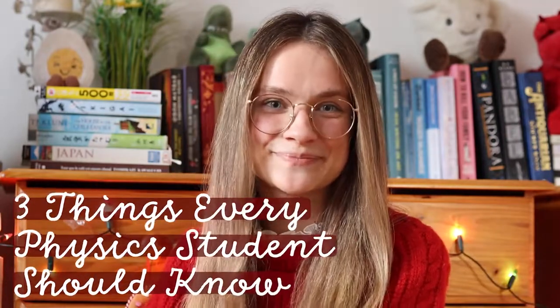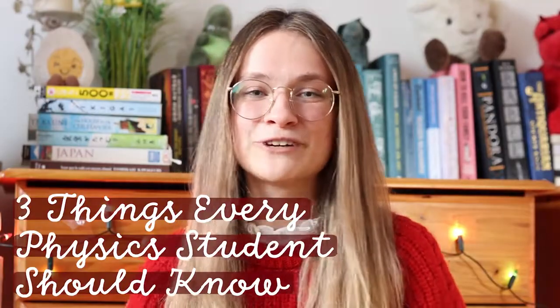Hi, it's Gabrielle and today we're going to go through three things every physics student should know. This is coming from somebody who really didn't want to do physics for her leaving cert, but I still ended up doing pretty well. So if I can do well in my exam, so can you.